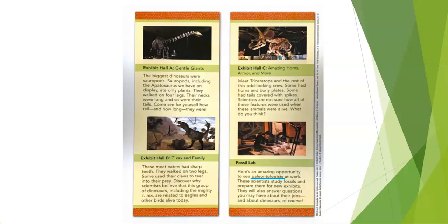Let's keep reading. 'Fossil Lab — Here's an amazing opportunity to see paleontologists at work. These scientists study fossils and prepare them for new exhibits. They will also answer questions you have about their jobs and about dinosaurs.' Based on the photo in the Fossil Lab section, what can you infer that visitors will see in the fossil lab that is not specifically mentioned in the text? Parents, please pause the video to give your child time to answer.